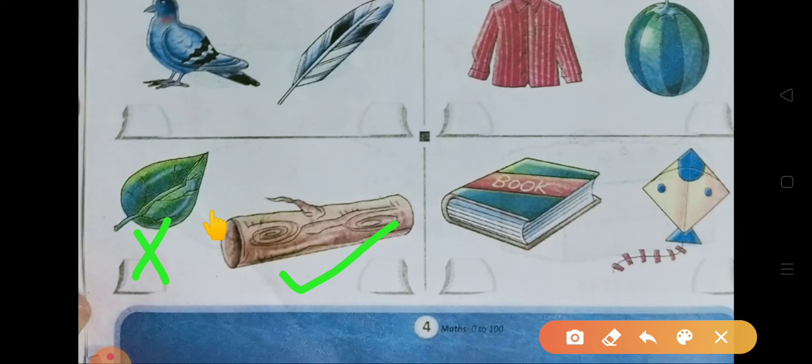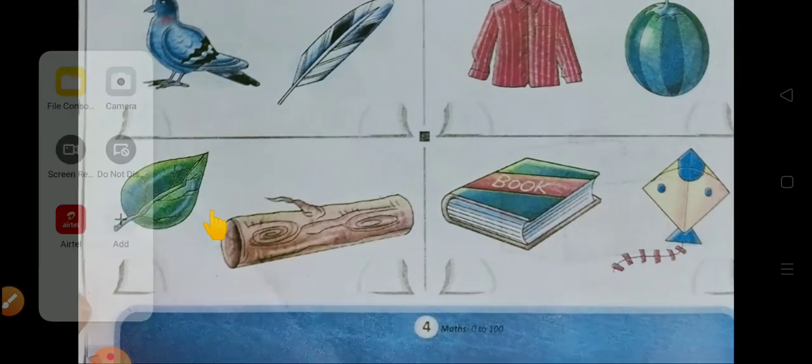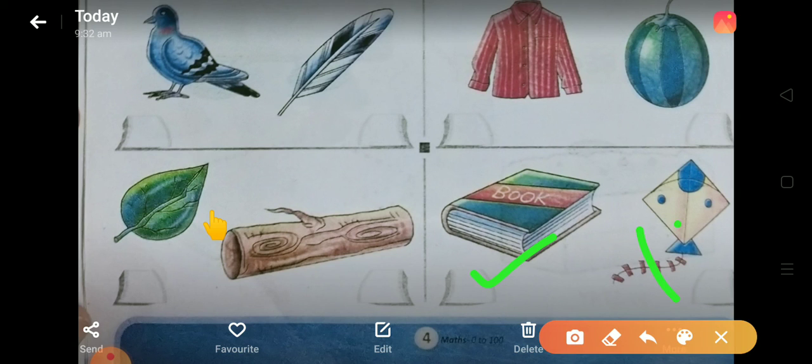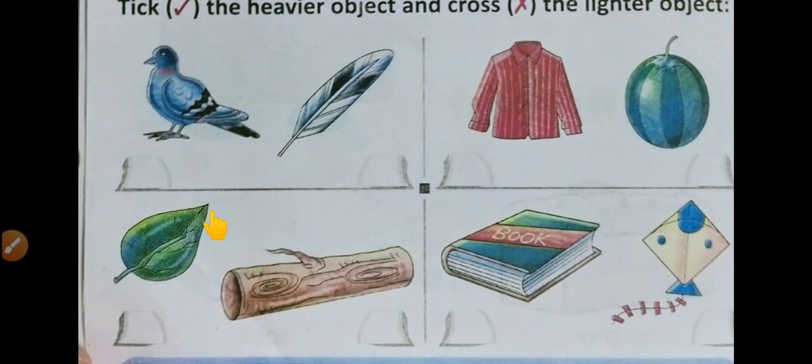And now move on to the next picture — यहाँ एक book है और एक kite है। Kite आप सबने देखी है — कैसे fly करती है sky में, क्योंकि वो बहुत light होती है। लेकिन book थोड़े ही fly कर पाती है — heavy है ना, और ये वाली book तो आपकी book से भी मोटी है, तो और भी ज़्यादा heavy है। तो book को right tick करेंगे और kite को cross। इस तरह से आपको अपनी exercise complete करनी है with the help of your mother. Thank you.